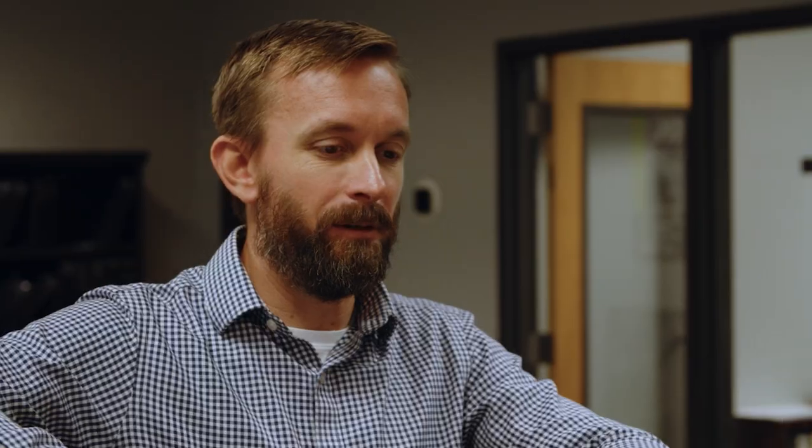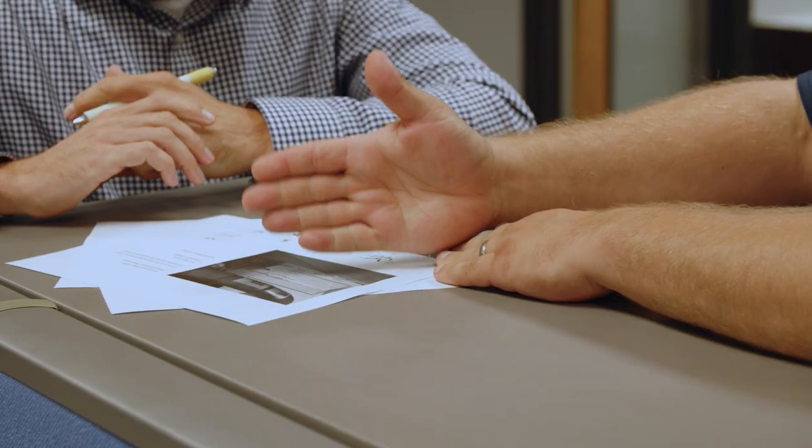When it comes down to it, myself and my team, we kind of look at ourselves as problem solvers because we're service-minded people. We focus on service, but at the end of the day, we've got to fix both the customer and the truck.